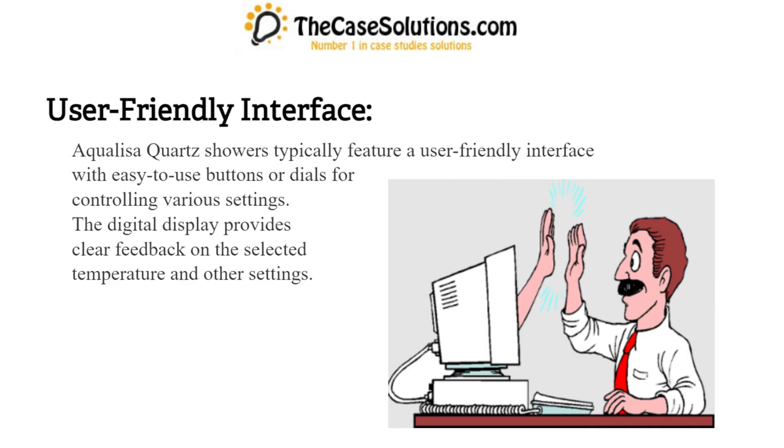User-friendly interface: Aqualisa Quartz showers typically feature a user-friendly interface with easy-to-use buttons or dials for controlling various settings. The digital display provides clear feedback on the selected temperature and other settings.